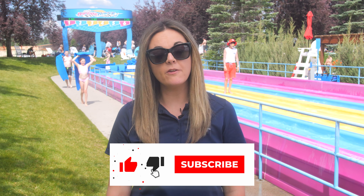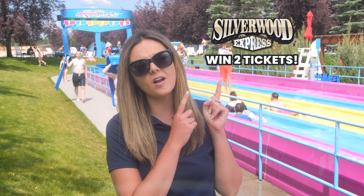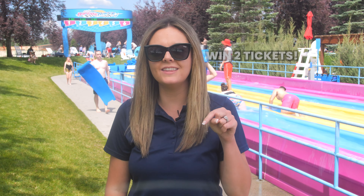That about does it for this episode of The Silverwood Show. Make sure to like and subscribe to be notified when we release new content. Also check out our blog at SilverwoodExpress.com to enter to win two tickets to visit the park this summer. Tune in for our next episode — you won't want to miss it. Thank you for watching, and as always, thank you for being a part of the family.